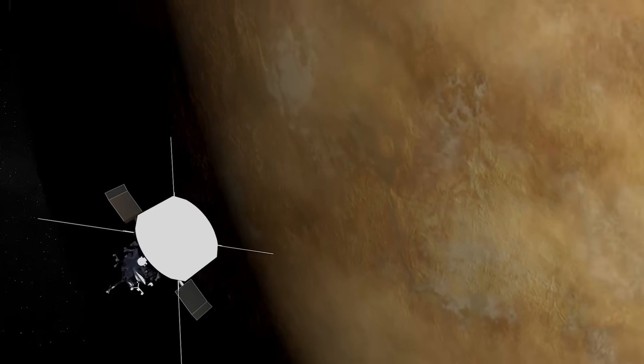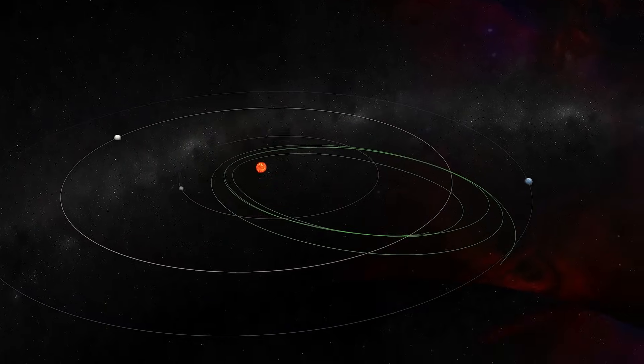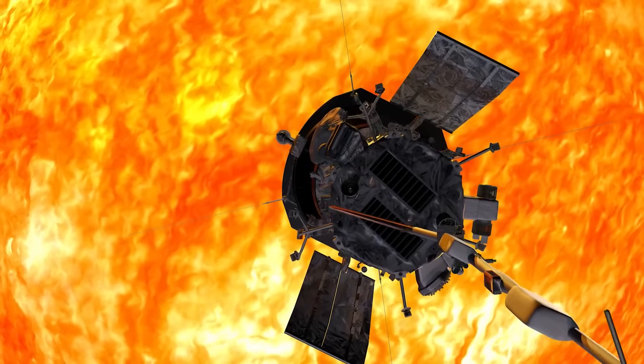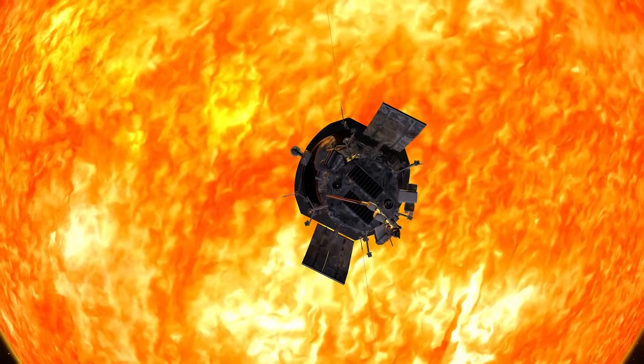Over the course of about six years and seven flybys, we were able to move closer to the sun, each time unraveling a little bit more of the mysteries of the sun as we get data from places that no spacecraft has ever been before. It's the only star in our galaxy that we can actually go visit, and that's what makes it so magical.